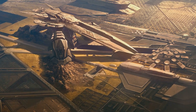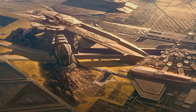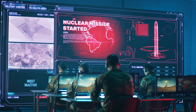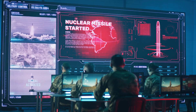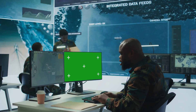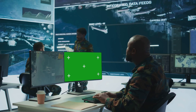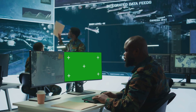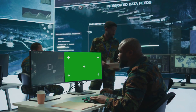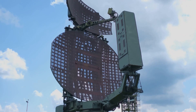In conclusion, hypersonic missiles are revolutionizing modern warfare, heralding a new era of military strategy and defense. Traveling at speeds over Mach 5, they are a game-changer. Their ability to evade traditional missile defense systems makes them a formidable tool in any nation's arsenal. Militarily, they can shift the balance of power, making traditional defenses obsolete.